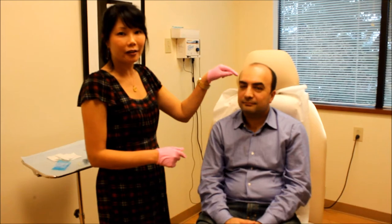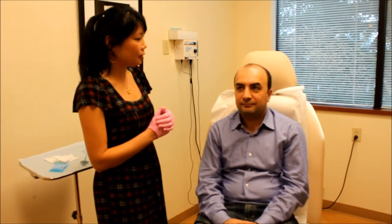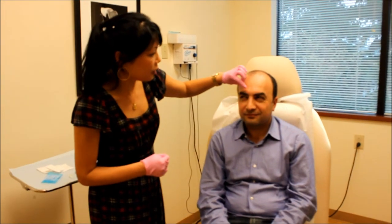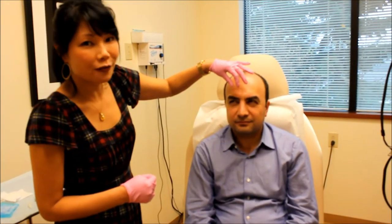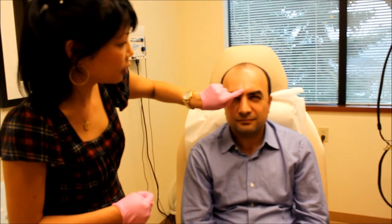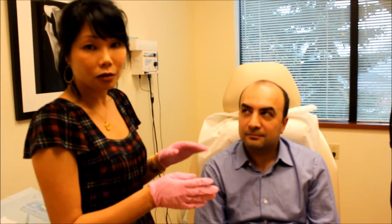Welcome back — it's now been about two weeks since we first did the Botox in the frown line area. Let's take a look and see how you're doing. Can you frown for us, frown as hard as you can? You can see you can't really frown, and you can barely see the line now, but there's still a little bit of a depression right there. For very deep frown lines, Botox isn't going to correct that depression completely.